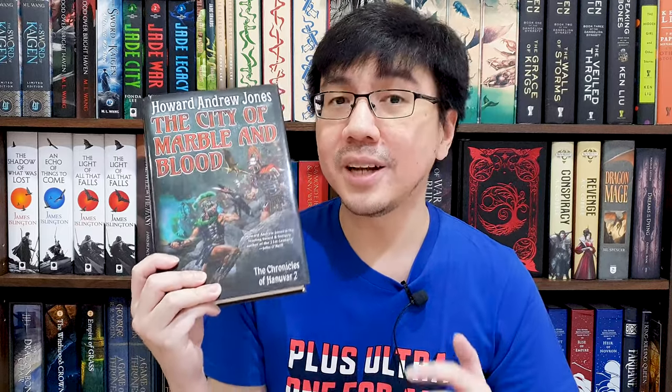Other than In the Shadow of Their Dying, I also got The City of Marble and Blood by Howard Andrew Jones. This is the second book in The Chronicles of Hanuvar, published by Baen Books. I haven't started reading this series yet and haven't read anything by Howard Andrew Jones, but I heard this series is a great example of sword and sorcery done right. And you know what — this book is super floppy, and I love books like this. I find that floppy books tend to enhance my reading experience of physical copies.